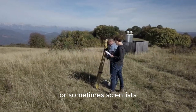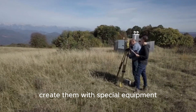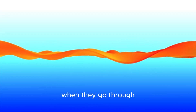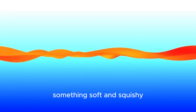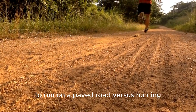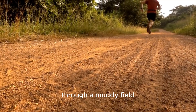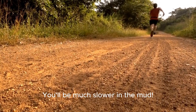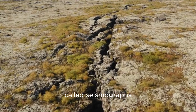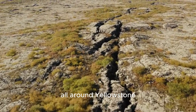These waves are created by tiny earthquakes that happen all the time, or sometimes scientists create them with special equipment. These waves travel differently through different materials. They move fast through solid, hard rock, but they slow down when they go through something soft and squishy, like hot, melty magma. It's like trying to run on a paved road versus running through a muddy field — you'll be much slower in the mud. A team of scientists set up thousands of special sensors, called seismographs, all around Yellowstone.